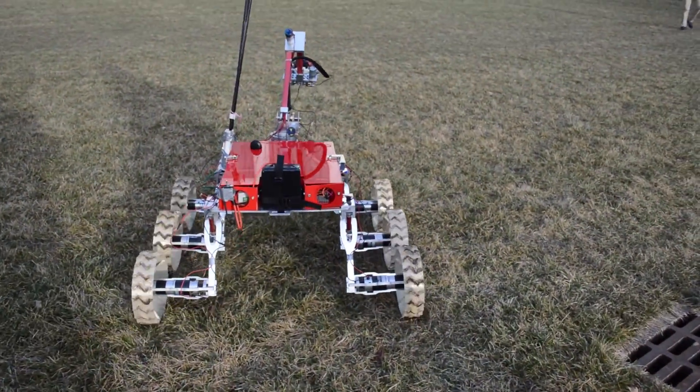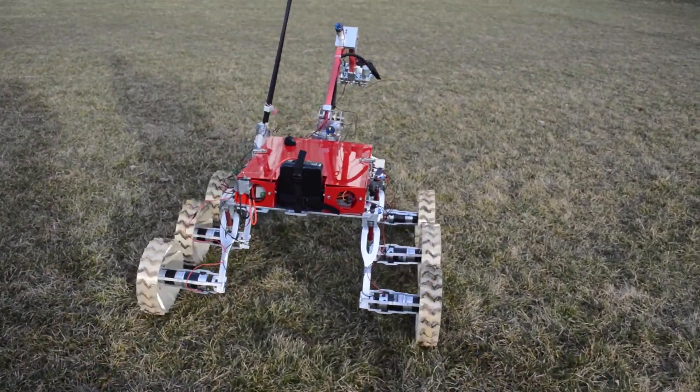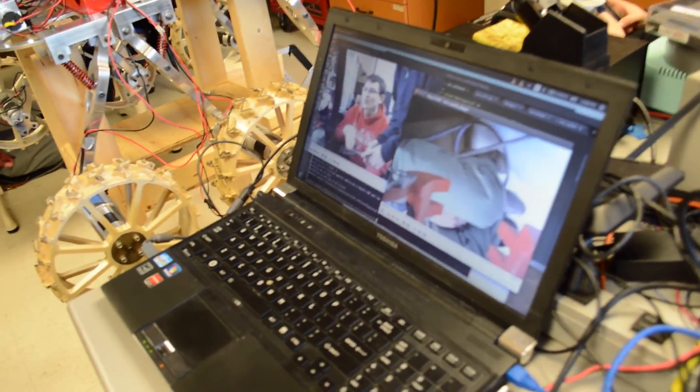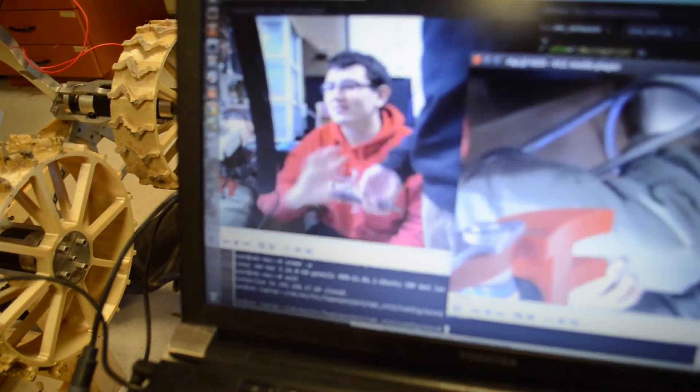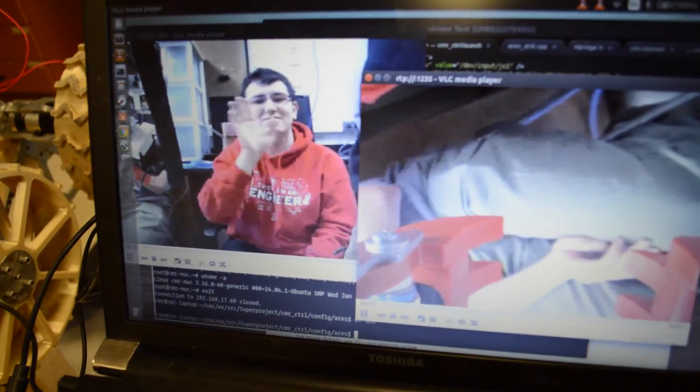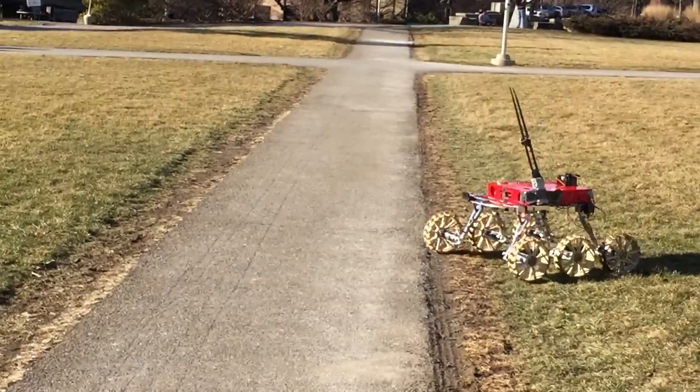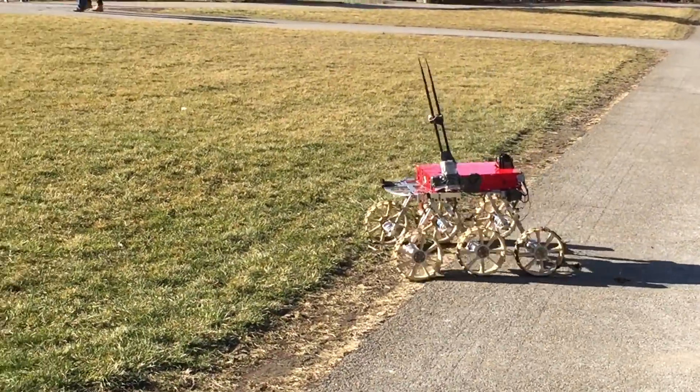I'm Matt, the electrical team leader. The communication system on the rover is composed of two 2.4 gigahertz transceivers with two omnidirectional antennas on the rover and a sector antenna on the base station. Our tests have revealed that this system is more than adequate to provide range in excess of one kilometer, even when direct line of sight is not established. Additionally, our comms have sufficient throughput to support several simultaneous digital camera feeds.